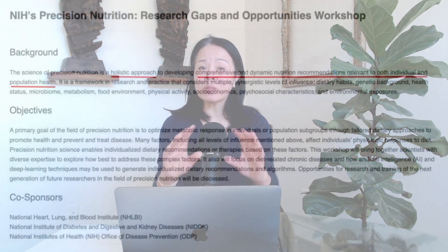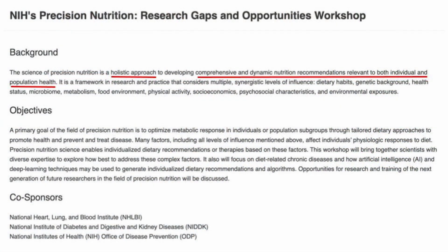NIH describes precision nutrition as a holistic approach. Nutritional recommendations should be comprehensive and dynamic, relevant to both individual and population health. My interpretation of this is that clinically, nutritional recommendations should be a continuous adjustment based on an individual's health conditions.